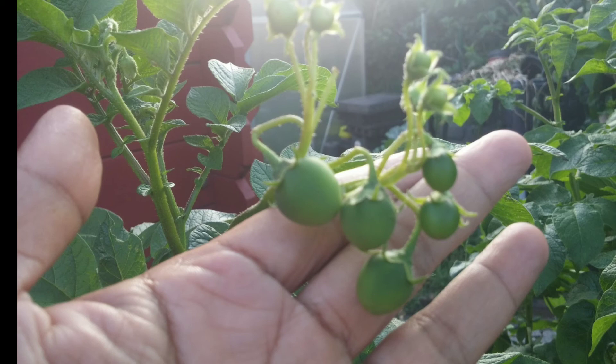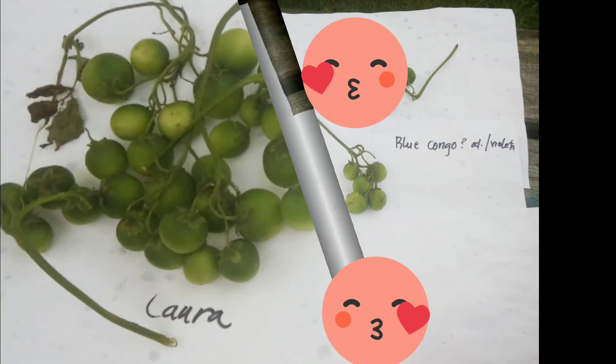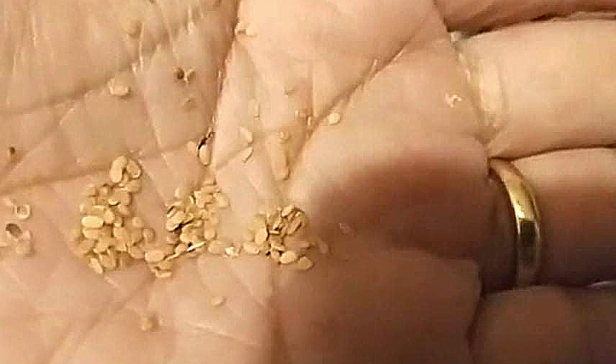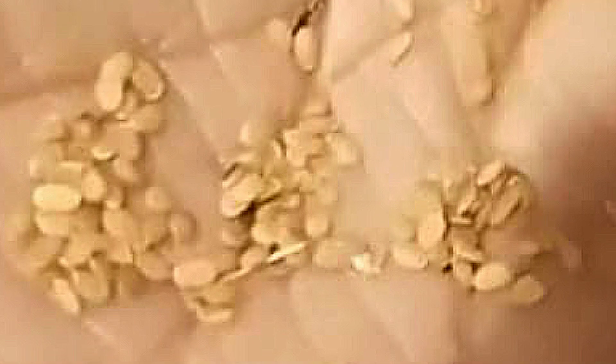One or two months later, here they are — they were harvested. The varieties are Laura and Blue Congo. In 2018 I decided to plant the seeds of the Laura potato variety. Here are the seeds — they are very tiny.